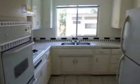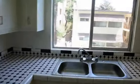The kitchen includes a stove, oven, and fridge, also with nice views of the pool.